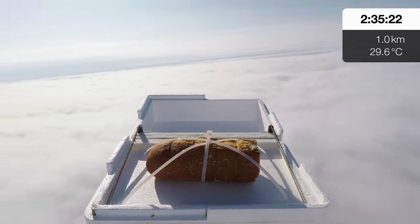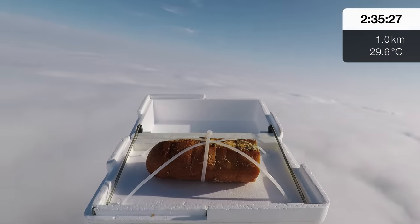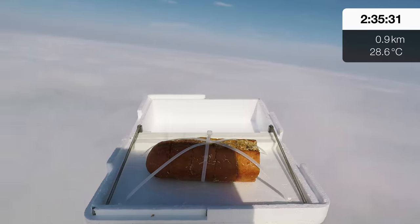The box I've designed has a GPS, a little servo, a piece of string, and some springs. As it comes down, it closes the servo 1,000 metres above the ground.